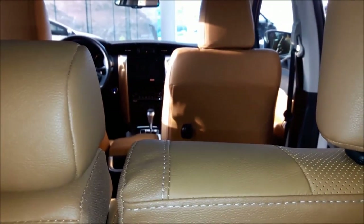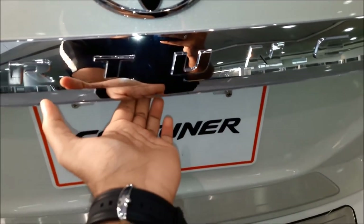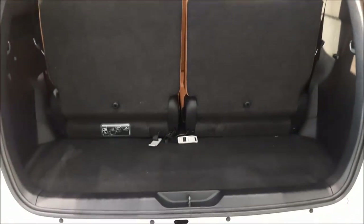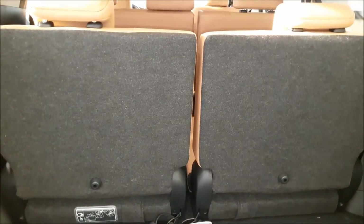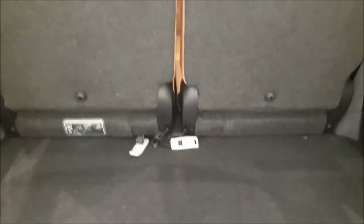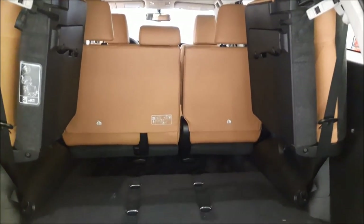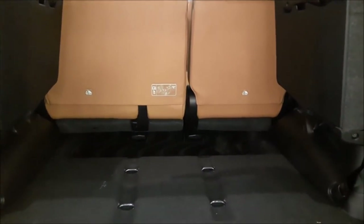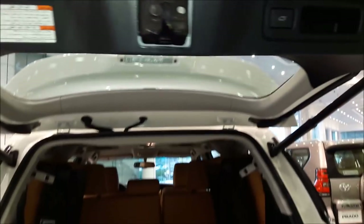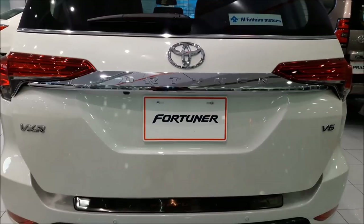Now let's exit from here. The third door is powered, so to open it you just push the button at the back located right next to the reverse camera. At the back with the third-row seats unfolded, there is some space for groceries and day-to-day items. With the third-row seats folded to the side, there is ample space for luggage and other items. The powered tailgate closes with the click of a button.